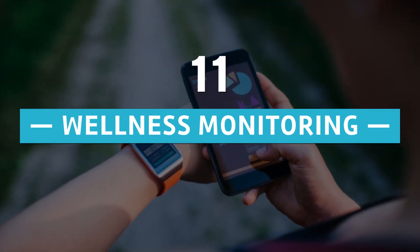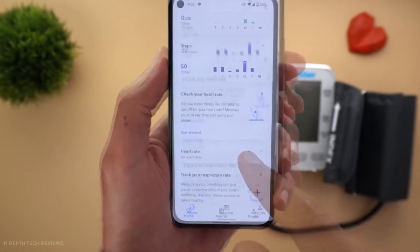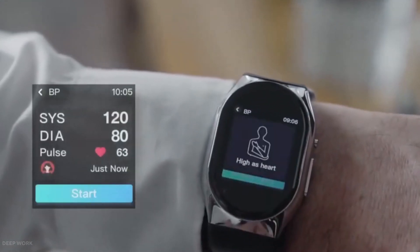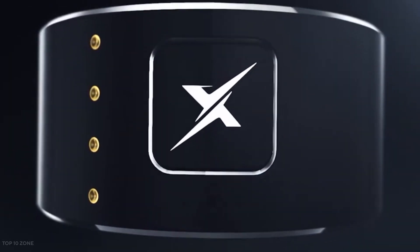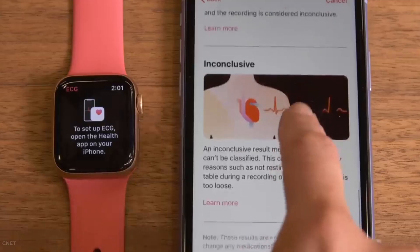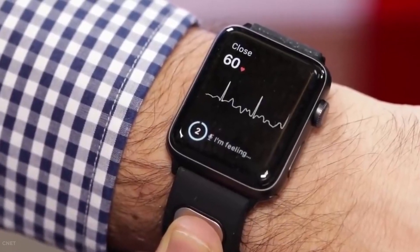Number 11: Wellness Monitoring. It's crucial to understand your body and what's going on with it. Measuring and storing certain statistics will assist you in keeping track of what needs to be addressed, as well as seeing your progress as you take the necessary actions to become more healthy. Body Cardio is a viable option — it calculates BMI, weight, body fat, water percentage, and bone and muscle mass with extreme precision. Standing heart rate can also be used to assess your cardiovascular health.